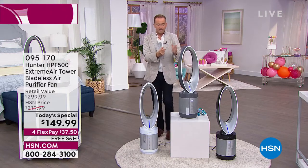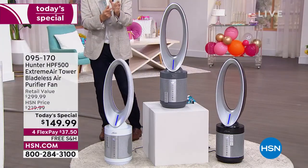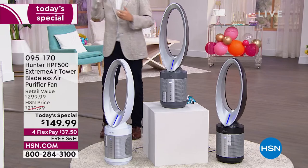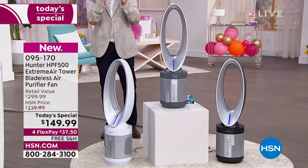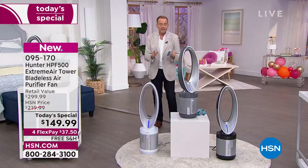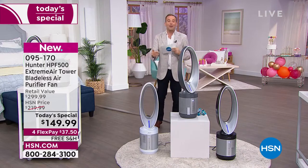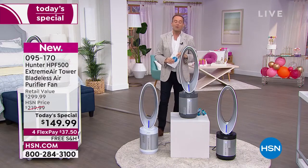It's a fan that is quiet, that is safe, that is sleek, that is compact, that is wonderful — but also an air purifier that helps to clean the air. It might be the dust or the dander or the mold spores, it might be because you've got the itchy eyes or the sniffles. This is something that can really help make a difference.